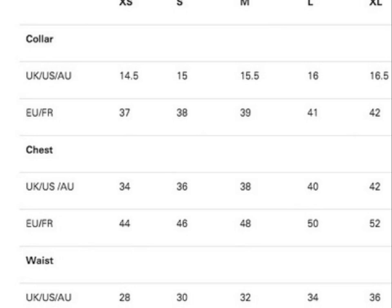Let's move on to the medium size. If it's a medium size shirt, the collar is 15.5 in UK and 39 in Europe. The size of the chest is 38 in UK and 48 in Europe. The size of the waist is 32 in UK and 48 in Europe.